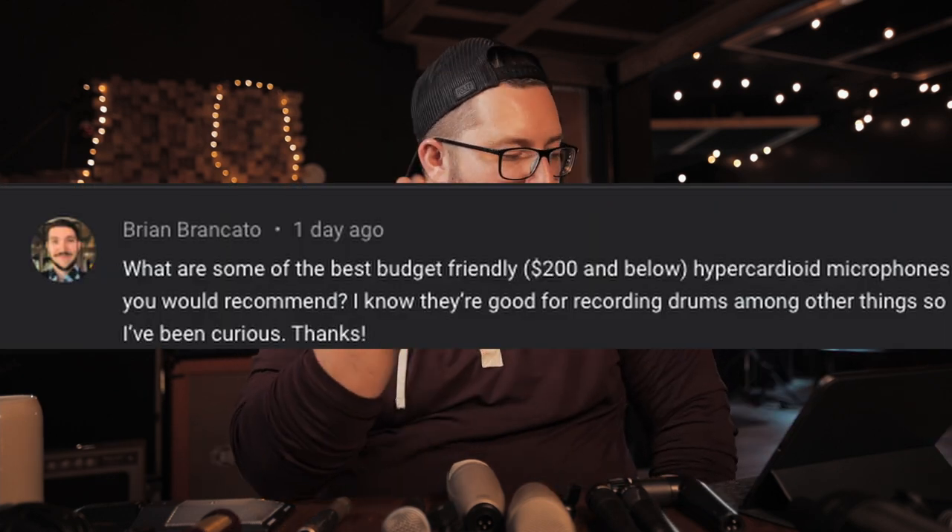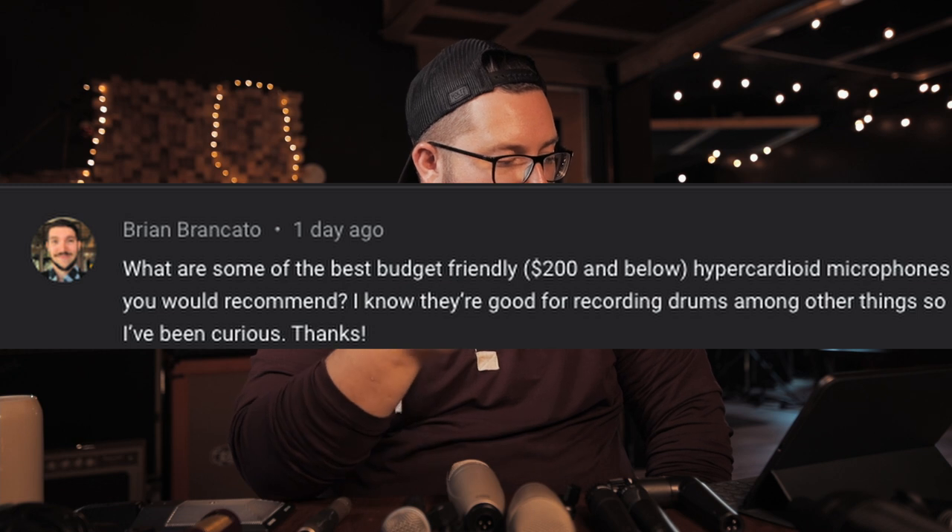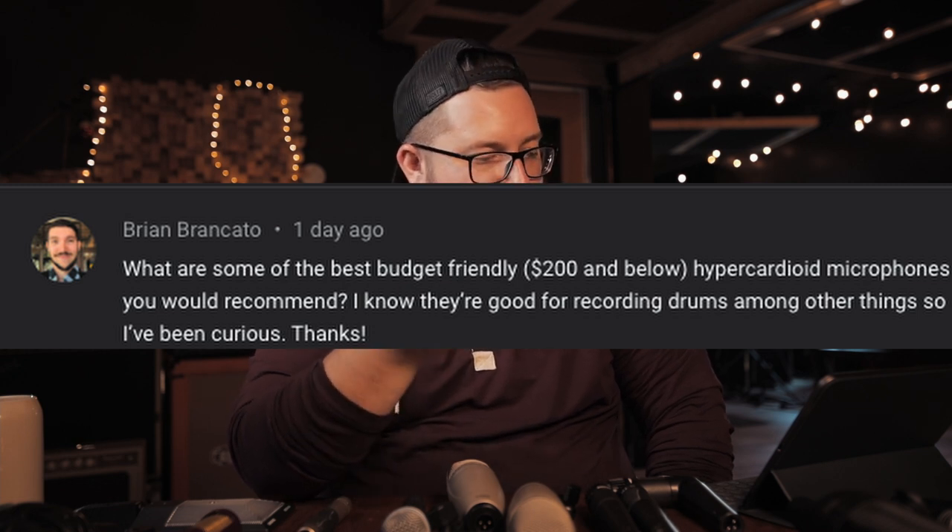What are some of the best budget-friendly, $200 and below, hypercardioid mics you'd recommend — good for recording drums among other things? In that budget, I'm definitely thinking dynamic. I cannot think of a decent condenser hypercardioid for that price. I would definitely look at Audix — the D4 and the D2. I had a D4 and it's a good mic; I believe those are around $150 and $179. I've used them for toms and guitars. If you don't want to show off your room and want to control bleed, those could be a great choice.